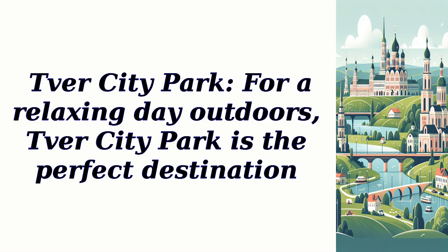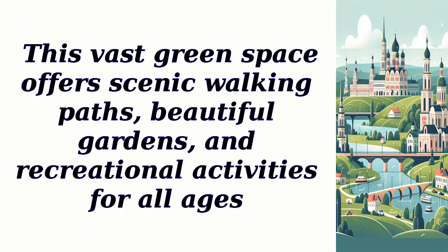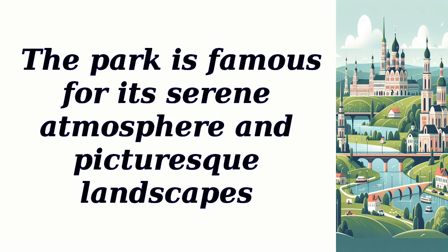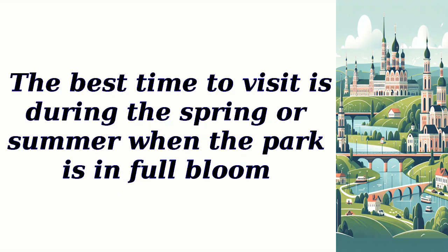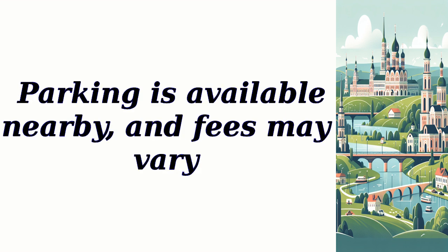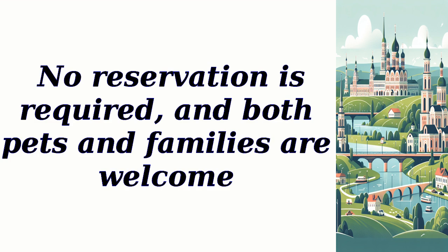Tver City Park. For a relaxing day outdoors, Tver City Park is the perfect destination. This vast green space offers scenic walking paths, beautiful gardens, and recreational activities for all ages. Visitors can enjoy picnicking, cycling, or simply strolling amidst nature. The park is famous for its serene atmosphere and picturesque landscapes. The best time to visit is during the spring or summer when the park is in full bloom. It is open from dawn to dusk and has no entry fees. Parking is available nearby, and fees may vary. No reservation is required, and both pets and families are welcome.